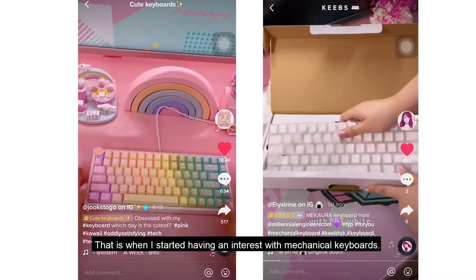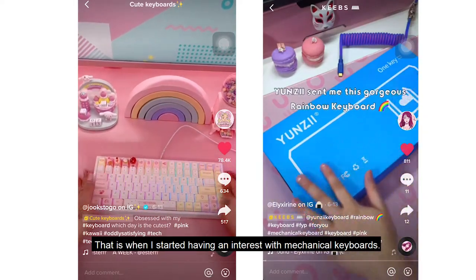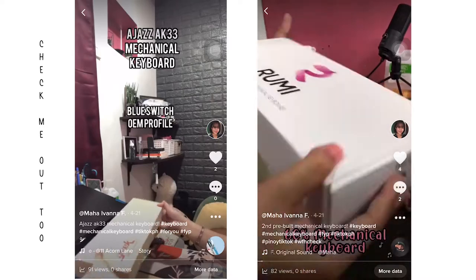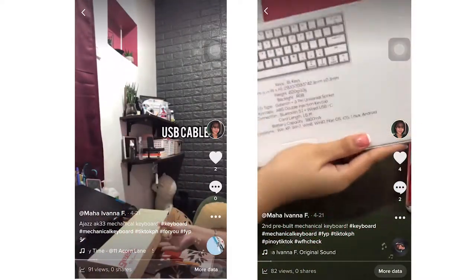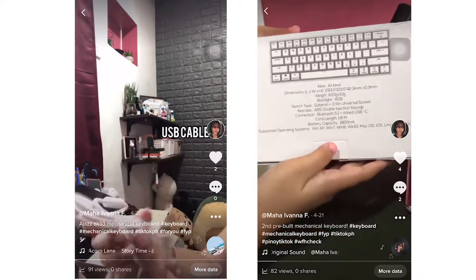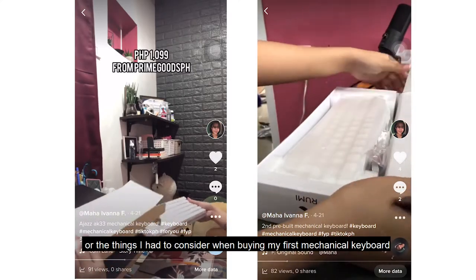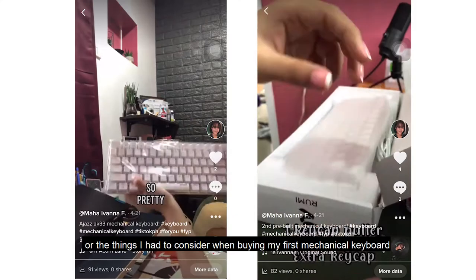They have all the shapes and sizes of keyboards I could imagine, and that's where my interest in owning a mechanical keyboard started. Disclaimer: I am not in any way an expert with mechanical keyboards. I am still a noob and I'm continuously studying the ins and bits of mechanical keyboards.